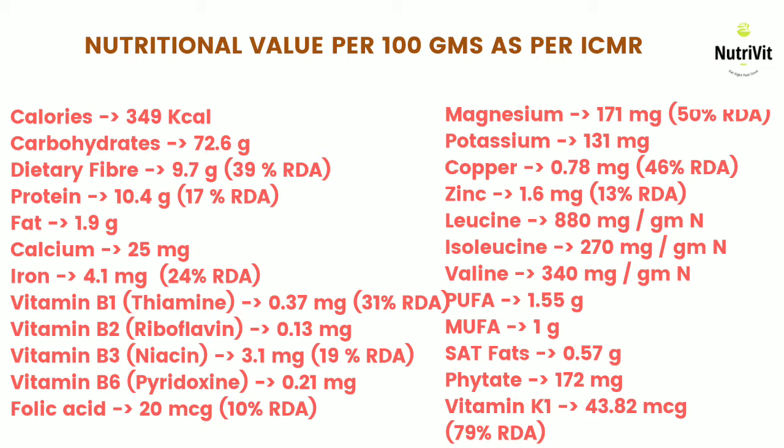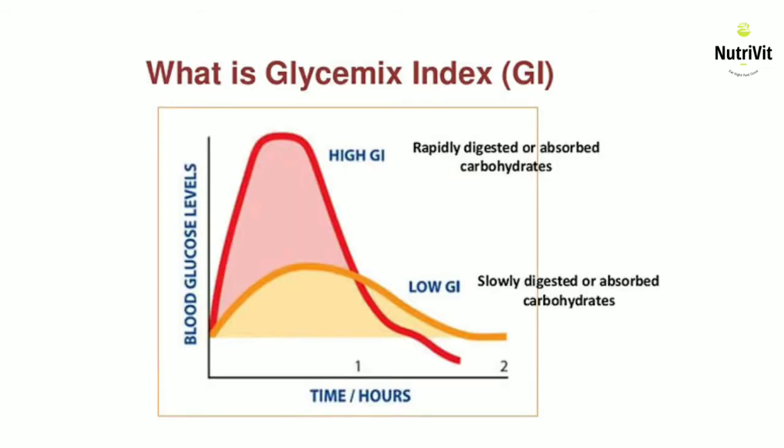Glycemic index is the value that is assigned to foods based on how slowly or how quickly those foods can cause an increase in blood glucose levels. Simple carbs are rapidly digestible; they are devoid of fiber, hence they have a high glycemic index. Complex carbs, on the other hand, are made of polysaccharide chains, so they are slow-digesting starches that are high in dietary fiber, giving them a low glycemic index.